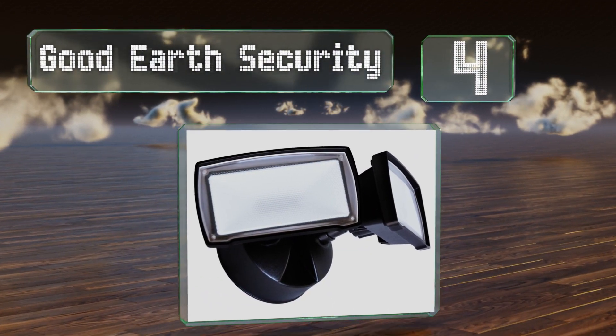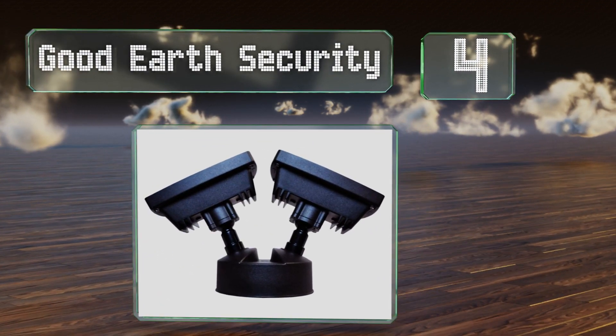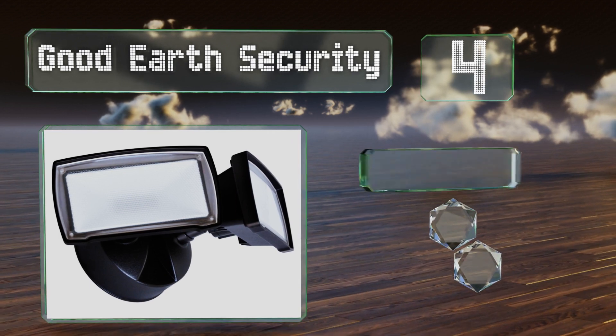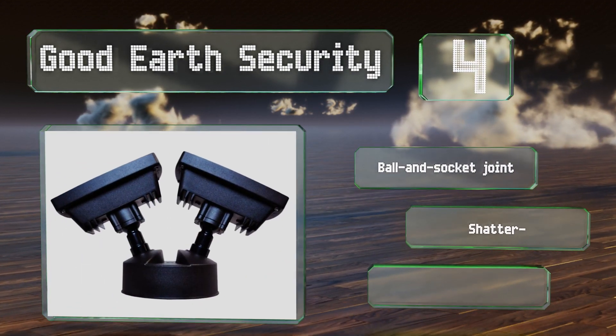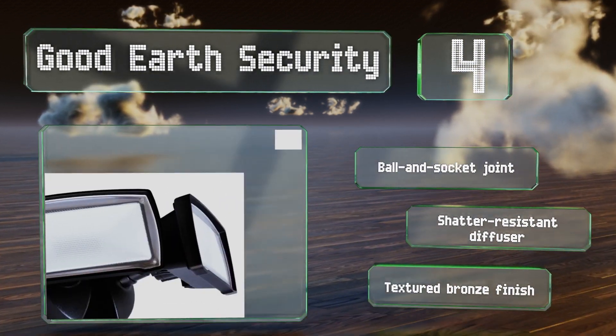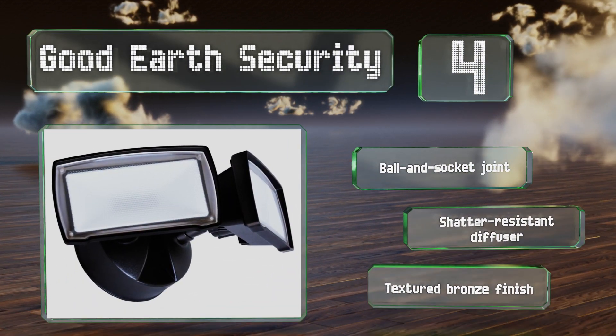At number four, you get more than 2,100 lumens from the two heads on the Good Earth Security, but with a low energy consumption of just 22 watts. These connect to a universal mounting plate and can be adjusted to all kinds of angles. They come with a ball-and-socket joint, a shatter-resistant diffuser, and a textured bronze finish.